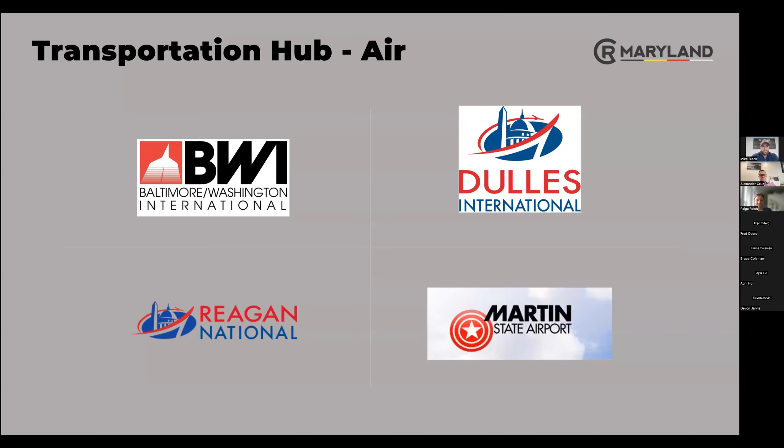If anyone comes to visit — which we welcome — you'll likely fly into BWI or Dulles National or International. I've been more than happy to pick up clients from the airport, drive you around, drop you back off if you want to do a day trip. If you're coming to visit, you'll likely fly into BWI or Dulles. Reagan National and Martin State are the two smaller airports.